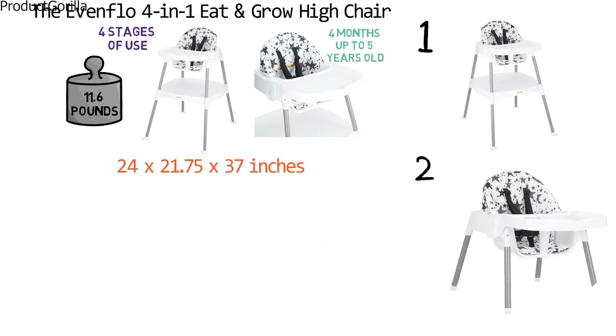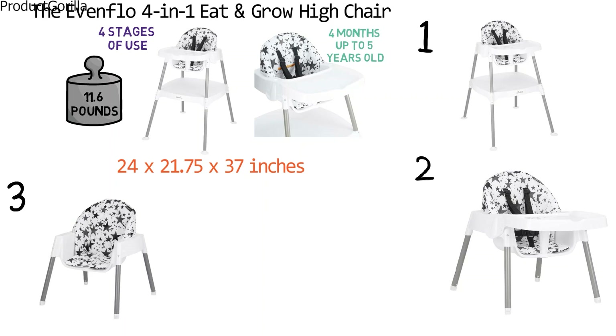In this position, the chair is lowered to the floor so children can touch their feet to the ground. Stage three is similar to stage two but with the feeding tray removed so toddlers can sit comfortably without restraint. In stage four, the removable feeding tray is converted into a table for mealtime or playtime.